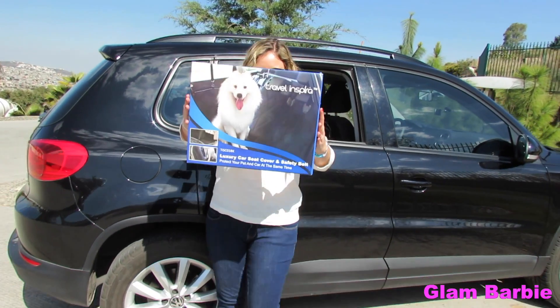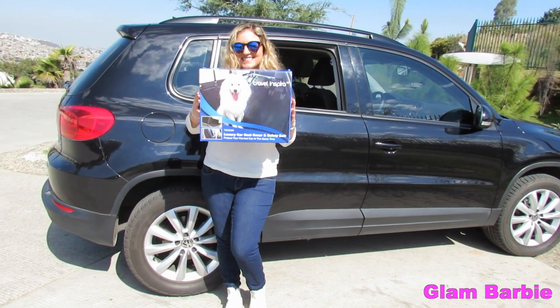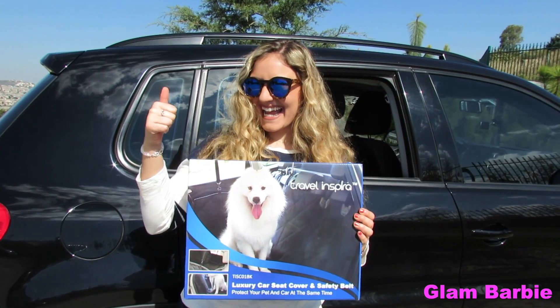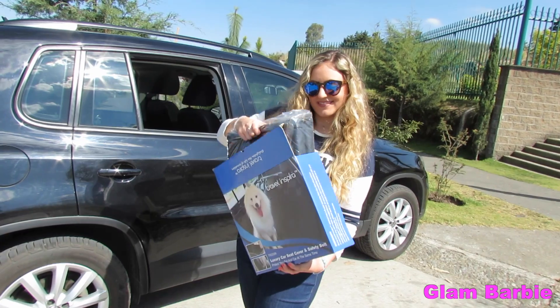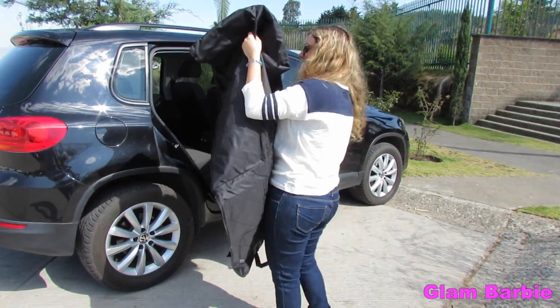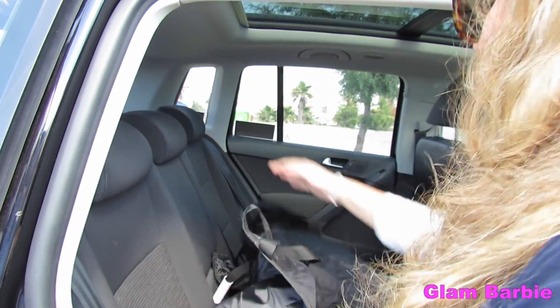It is heavy duty hammock convertible, fits most cars, SUVs, minivans and trucks. It has 4 layers of PU waterproof durable material that protects your vehicle. No more damage and it is PVC free, safe for your pets.